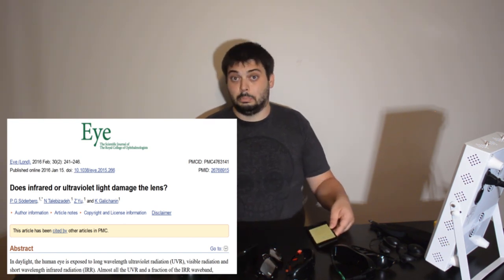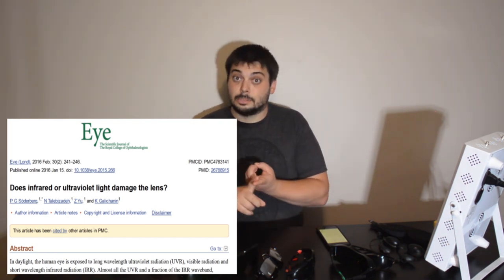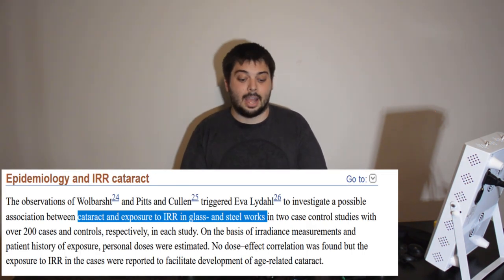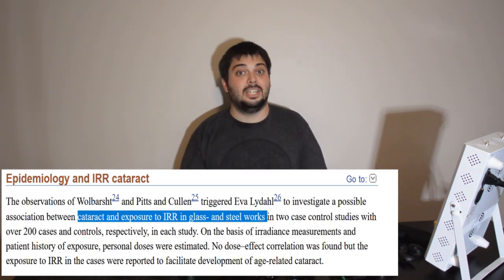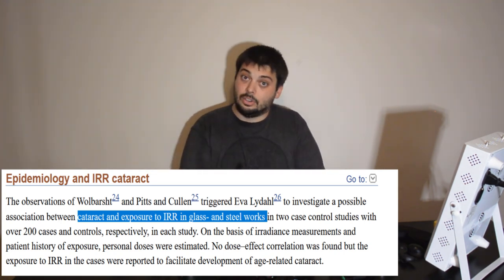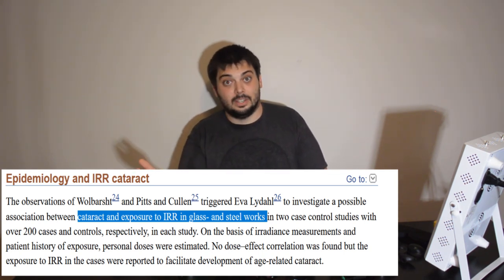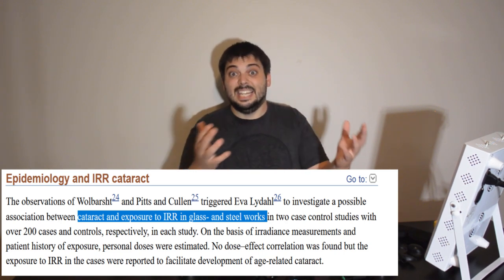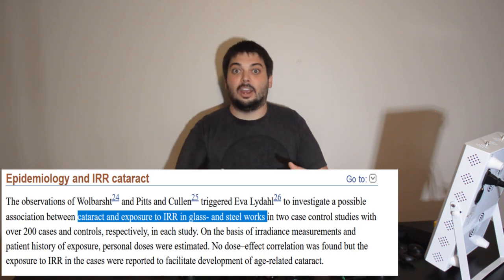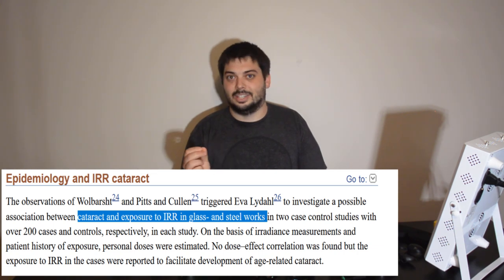Some of the rumors about near-infrared causing cataracts come from the glassblower industry — look up 'glassblower cataract.' This also references the steel industry, foundries working with molten metal and molten glass. Not only do you get a lot of near-infrared, like black body radiation from incandescent light bulbs, you also get a lot of heat — convective airflow with hot air. So there's always a heat component to the danger.